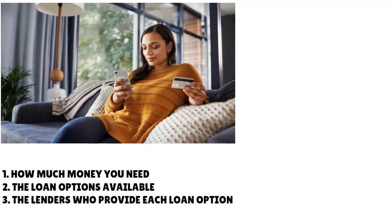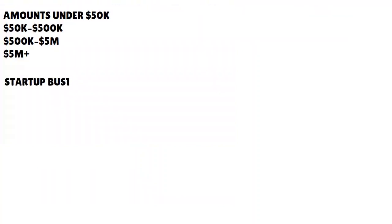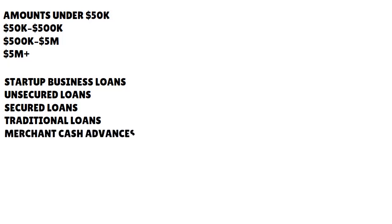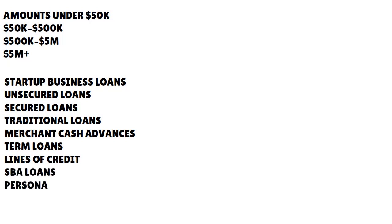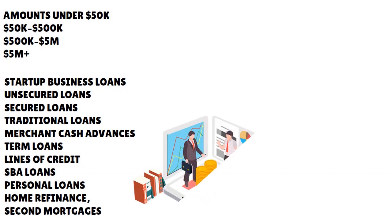How much money do you need? Half a million? One hundred thousand? Fifty thousand? And what business loan options are available? When we talk about gigantic business loans that pull personal Equifax for fair or less-than-stellar credit, we are speaking about a range of loans — unsecured loans, secured loans, traditional loans, merchant cash advances, term loans, lines of credit, SBA loans, and in some cases commercial real estate loans.